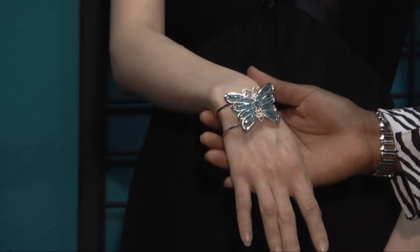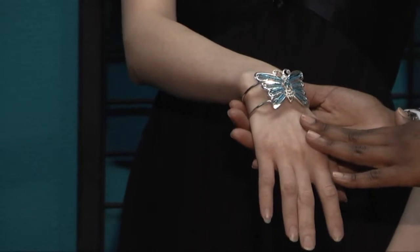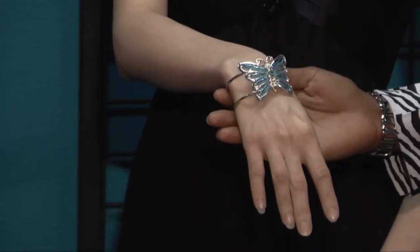If you have any more than that, it may be too much. So we went with a nice simple butterfly bracelet that has turquoise in it to complement the purse. And for a nice finishing touch, we chose simple blue earrings to bring everything together.